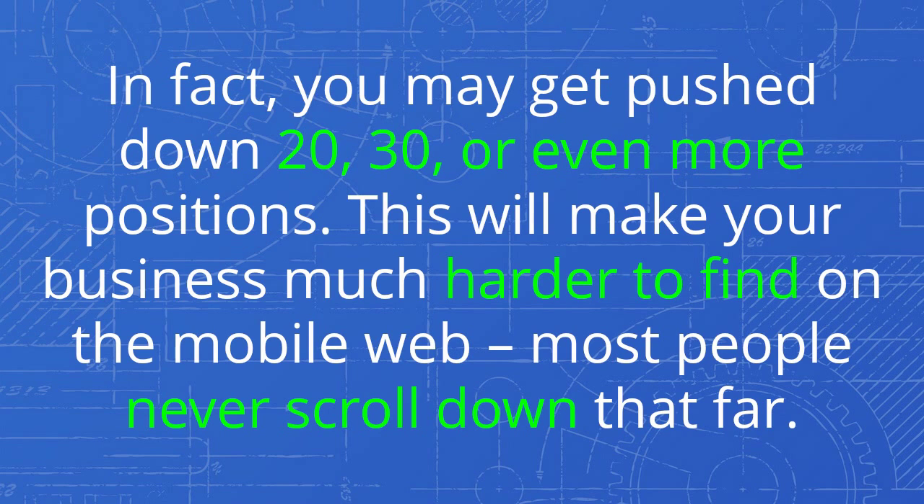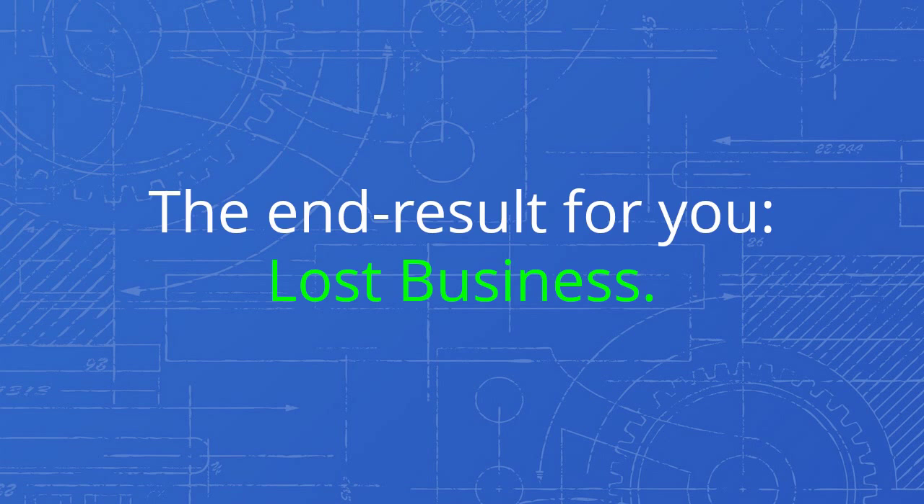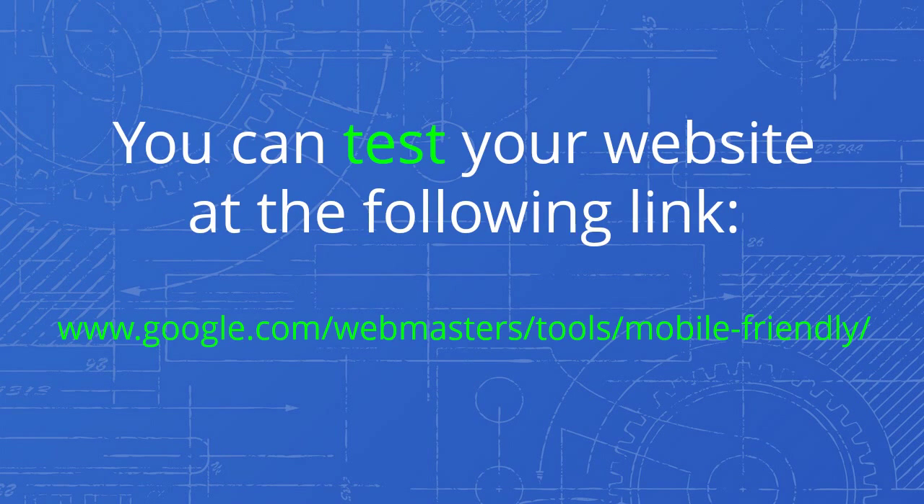This will make your business much harder to find on the mobile web. Most people never scroll down that far. The end result for you? Lost business. You can test your website at www.google.com/webmasters/tools/mobile-friendly.